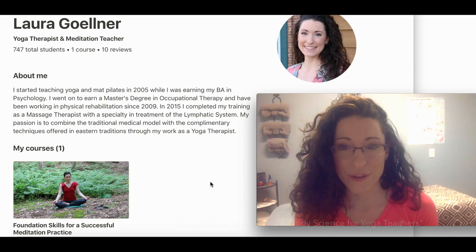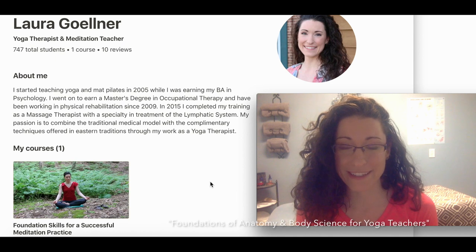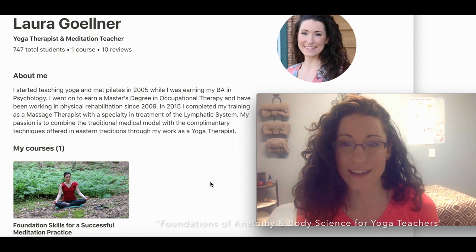You can also go and check out the new course that I put up, which is Foundations of Anatomy and Body Science for yoga teachers, and that is going to cover the language of movement and the skeletal system.